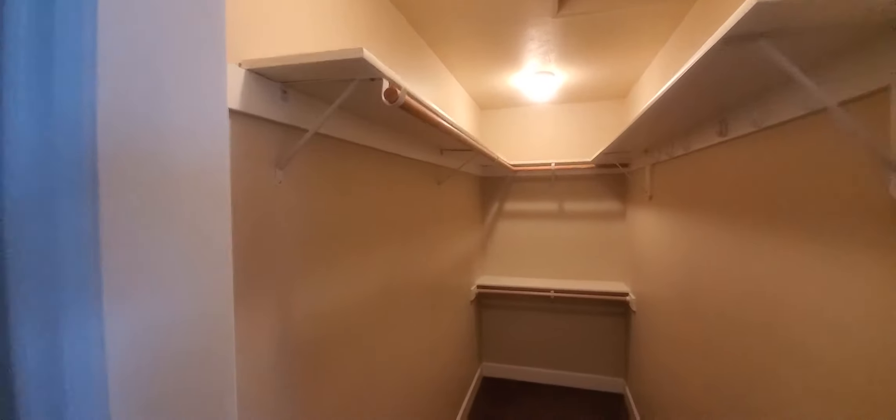Oh I see they only have a bar on one side. Coats up here on the hangers. I'd probably put in a second row right here for more clothes if need be.